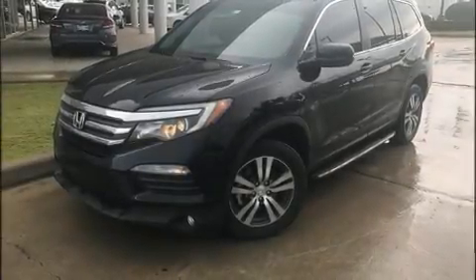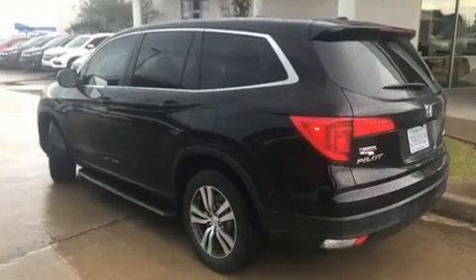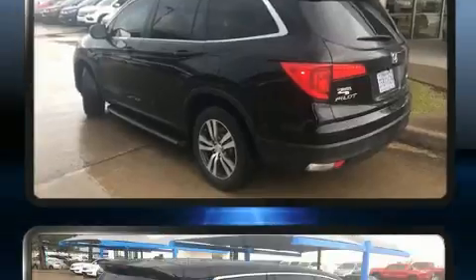Introducing the 2016 Honda Pilot. With fewer than 45,000 miles on the odometer, this four-door sport utility vehicle prioritizes comfort, safety, and convenience.